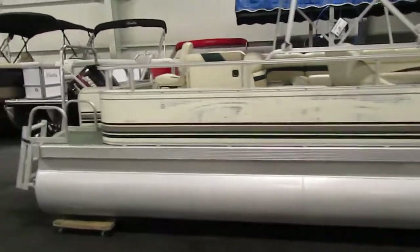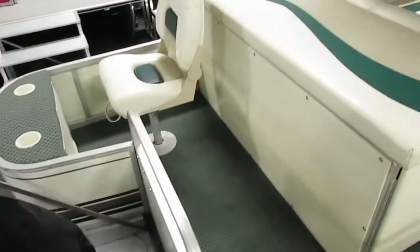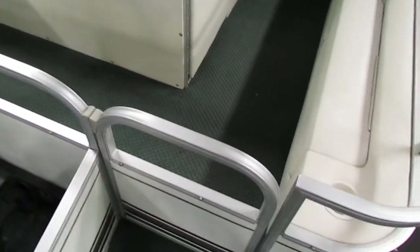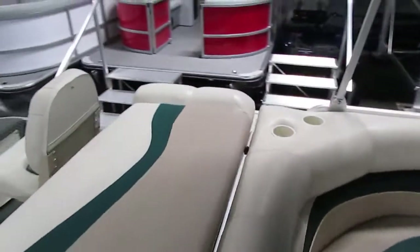On the rear of the pontoon we also have a fold down four step boarding ladder. Additionally in the rear we have one swivel fishing chair with two beverage holders. On the starboard side in the stern we also have an entry doorway, and in the rear we also have a rod storage locker.